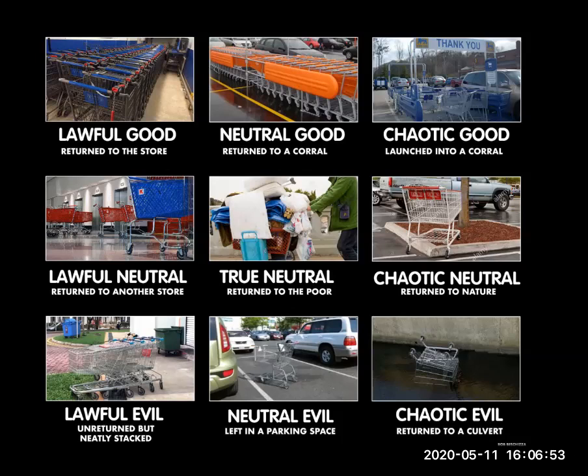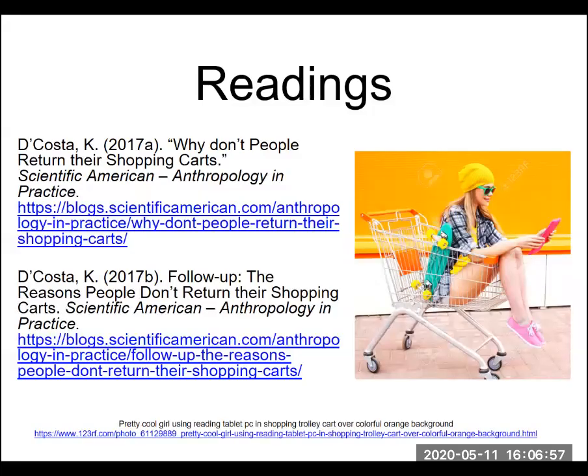If this were a serious lecture topic, we'd have a series of readings going along with it. As a fun example, we've got two articles from the Scientific American blog 'Anthropology in Practice' from 2017: 'Why don't people return their shopping carts?' and a follow-up a few months later on 'The reasons why people don't return their shopping carts.' It's a lighthearted view, but it shows the approach we're going to take in this course — looking at why different people think and act differently, trying to better understand their perspective and ethical framework.